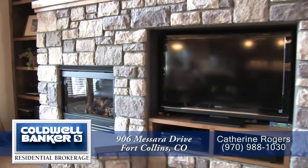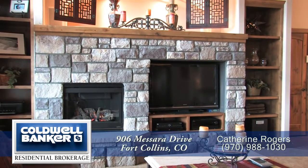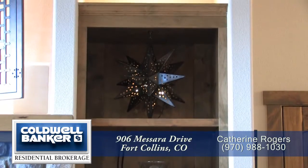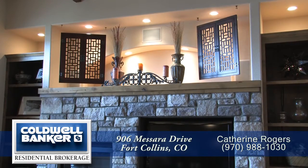Just to the right of the fireplace is space for your entertainment system with surround sound installed. There is a custom modification of built-in shelving in this home for books and treasured items, and there's space above the fireplace for these items too.